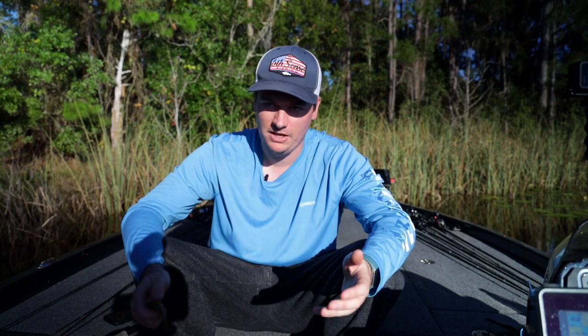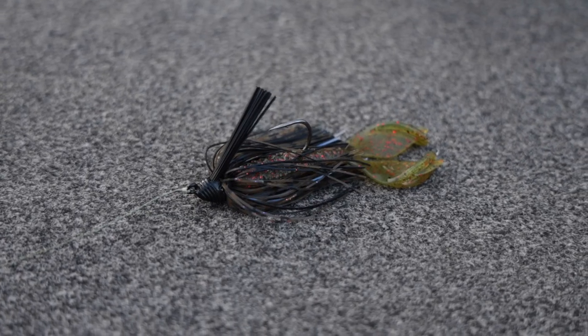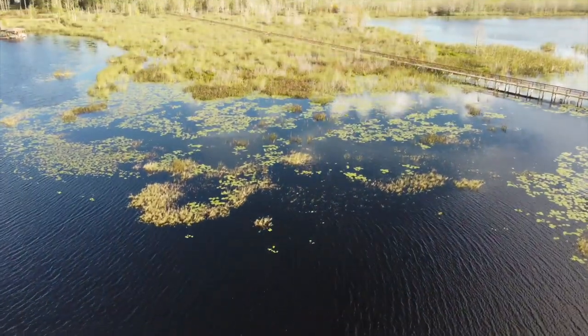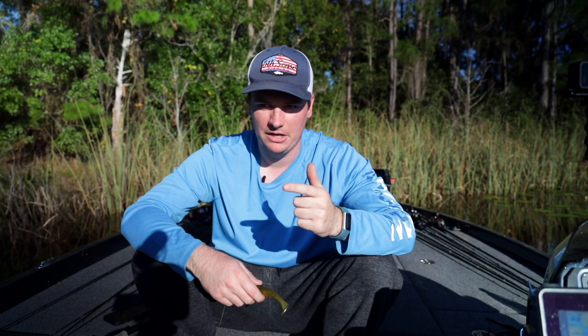If you're interested in making a trip down here to Florida, you're going to want to watch this entire video. I'm going to break down everything you need to know — from bait selection, where you want to fish, and how to find the fish. We're actually going to go out on the water, hopefully put it all together and catch a fish, and show you the biggest key to what I like to do when fishing down here.